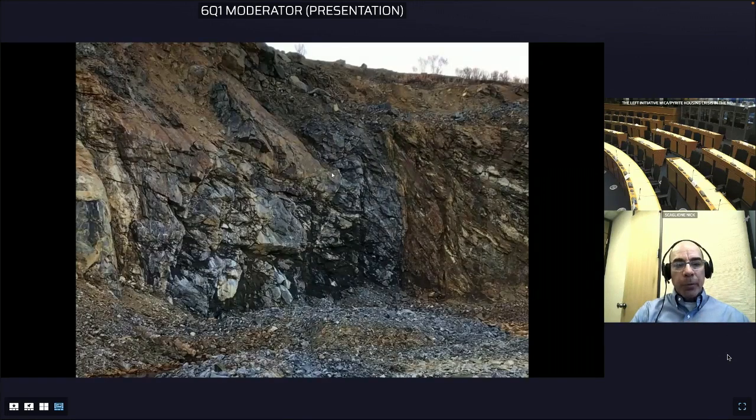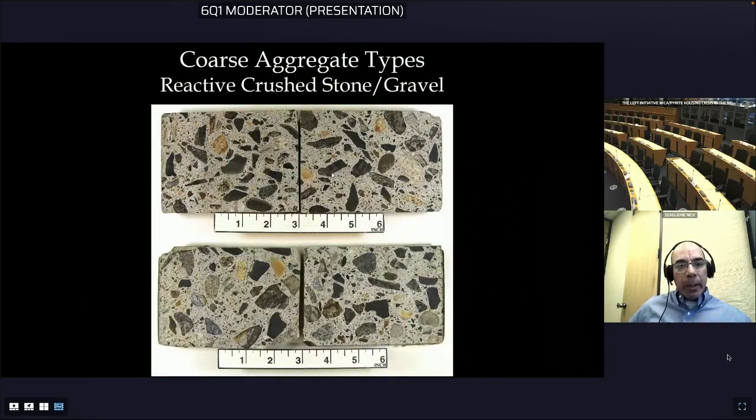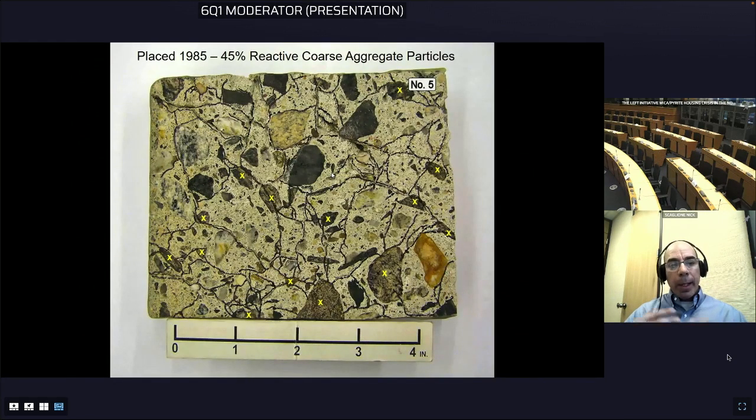The crushed gravel has even more variety of rock types relative to the crushed stone. When we analyze the concrete, the yellow X's mark the reactive aggregate particles, and we typically see the concrete contains anywhere from generally 25 percent up to 45 percent reactive aggregate particles. The cracks highlighted with black ink show how cracking is expanding from those reactive aggregate particles.